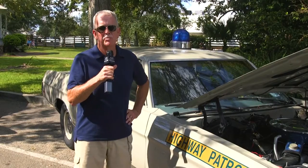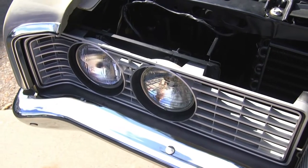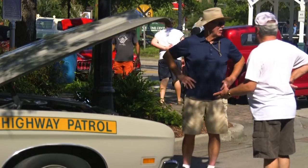I am still employed as a sheriff's deputy in Louisiana, but when I started in the late 70s, I drove a couple of these as patrol cars, so I have a special attachment to it. I'm from the Denham Springs, Watson, Louisiana area.